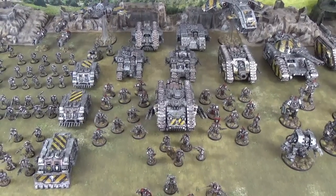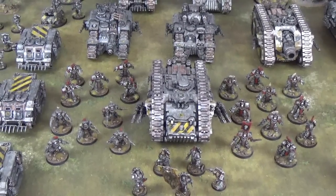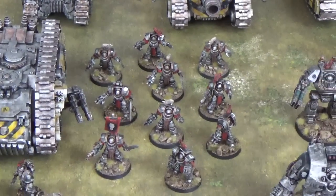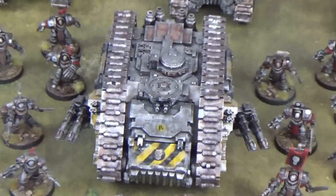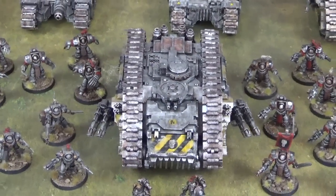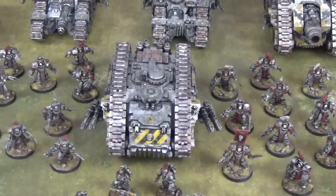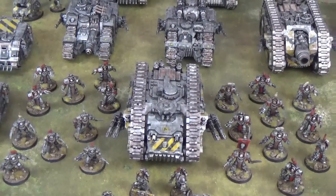Forming the core assault troops of this force, we have some Cataphractii with a mix of weapons. They can be fielded as a squad of 10 or split down into two squads of 5. When they are a squad of 10 they will very likely be riding in the Spartan assault tank, which is one of our very favourite Horus Heresy vehicles. It has a huge transport capacity, it's very resilient, it is an assault vehicle, and with its Quad Lascannon it really is an absolute beast.